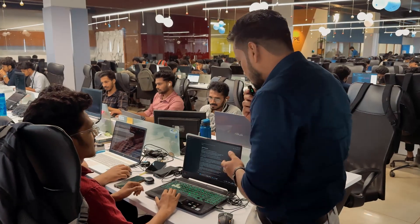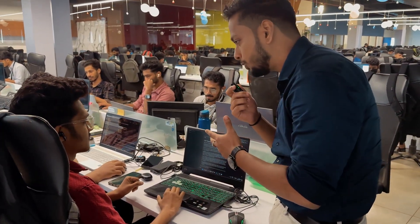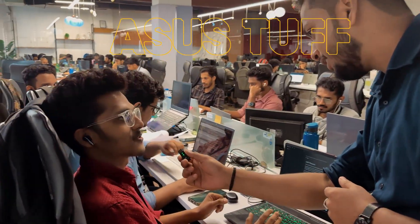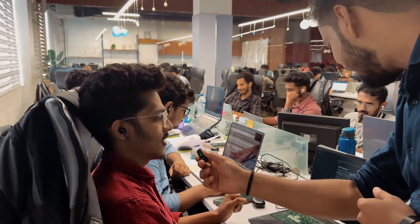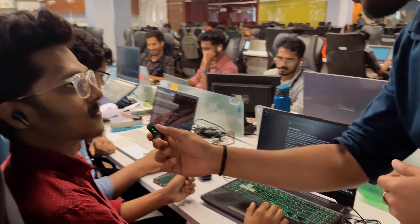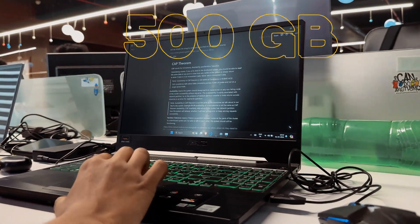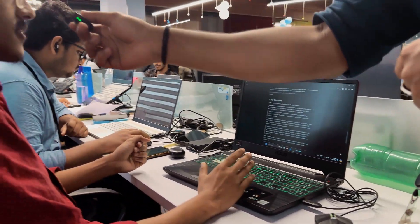Hi Ashwant, we are going to ask about your laptop and its performance. Which laptop do you use? I'm using the ASUS TUF F15. It has 8GB RAM and an Intel i5 processor. The storage is around 500GB SSD.